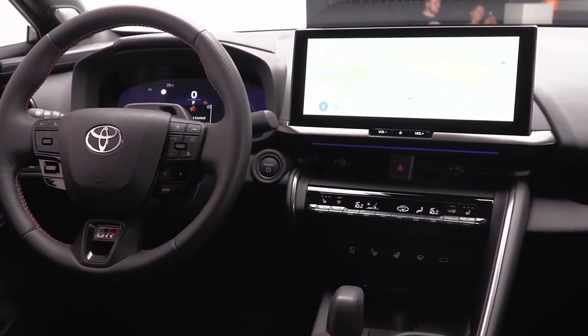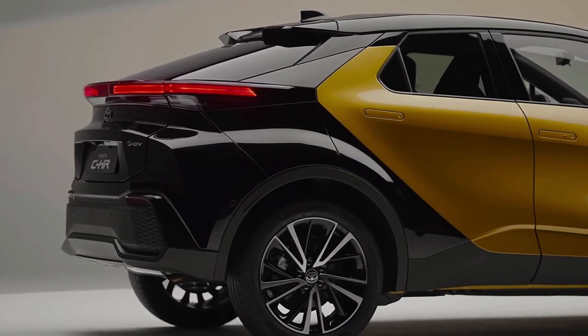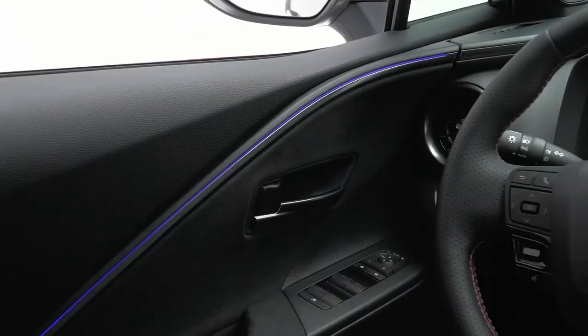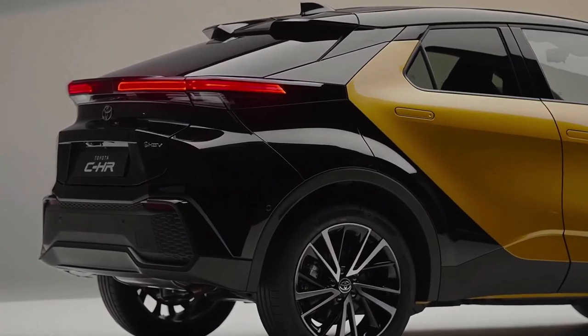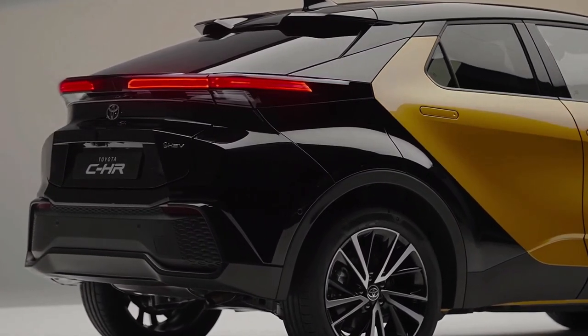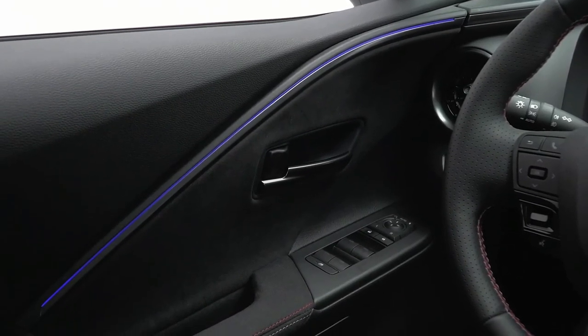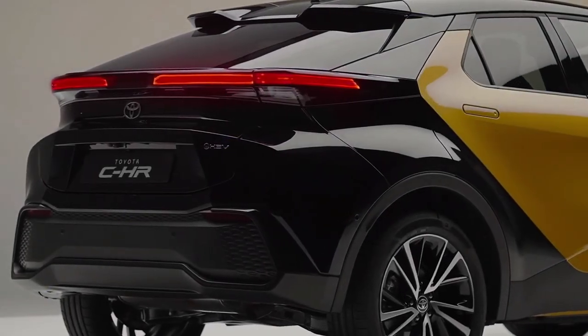The design of the new Toyota C-HR borrows heavily from the latest Prius, with the same hammerhead front-end theme featuring C-shaped LED headlights and a sharp nose. The Prius SUV styling is no accident — early design mock-ups for the Prius, released by Toyota late last year, proposed a front end that is now seen on the production C-HR with minimal changes.